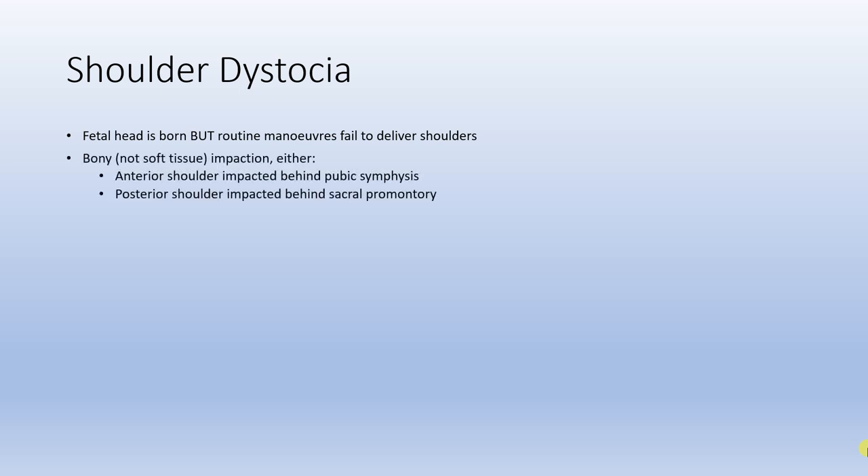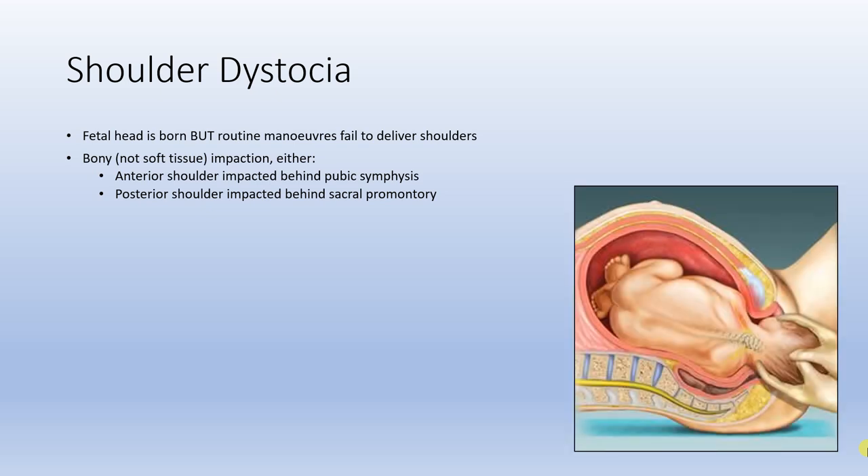In terms of what shoulder dystocia is, it occurs when the fetal head is born but routine manoeuvres fail to deliver the shoulders. What's happening is a bony impaction — either the anterior shoulder behind the pubic symphysis, or the posterior shoulder behind the sacral promontory.